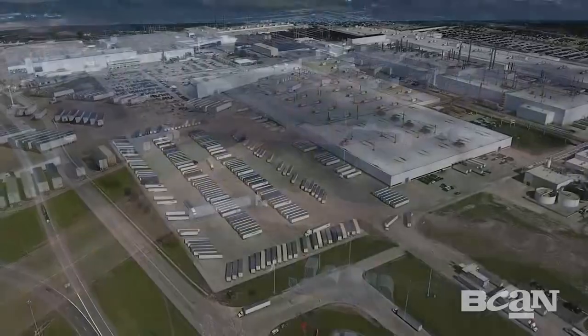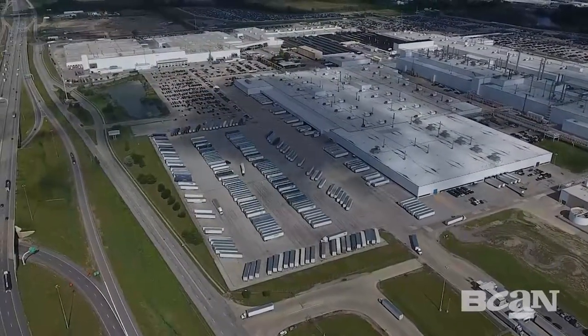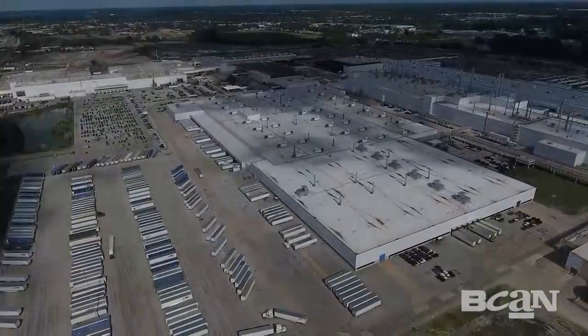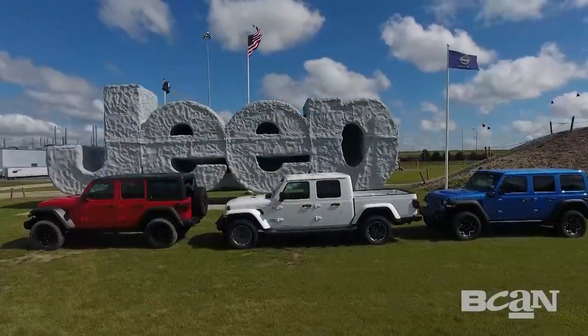Built in 2001, this 3.64 million square foot facility sits on over 300 acres of land. Not only do they build the iconic Jeep Wrangler here, but they also build the new Gladiator as well.